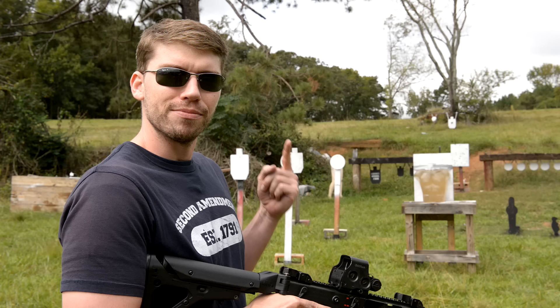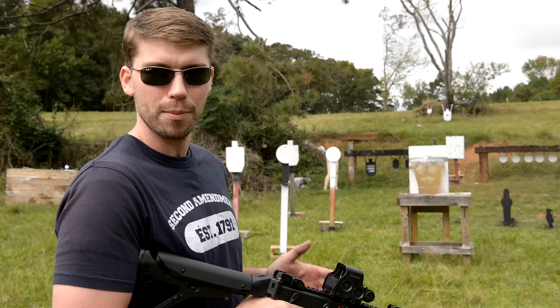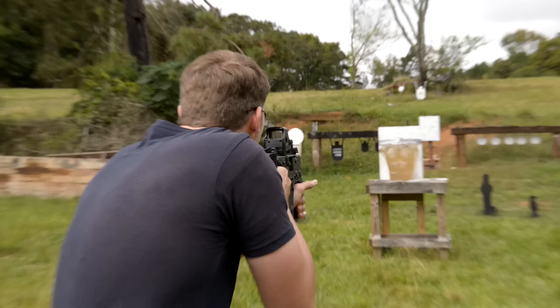So we got our ballistics gel down there and I've got some .45 ACP RIP ammo in here. This is really impressive stuff. You guys have seen me shoot a 9mm and a .380. The .45 ACP is brand new and I think these double taps coming from the KRISS are going to be really devastating downrange. So let's check it out.